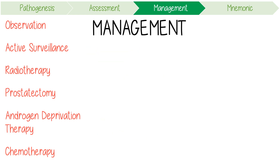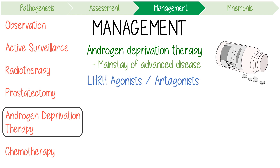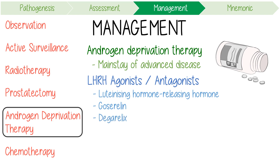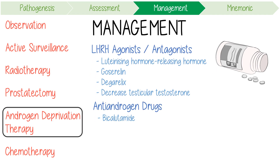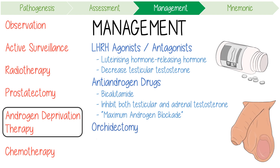Androgen deprivation therapy is the mainstay of treatment of advanced disease and can be achieved in three ways. First, LHRH agonists and antagonists — agonists such as goserelin and antagonists like degarelix both eventually decrease testicular testosterone secretion. Second, antiandrogen drugs such as bicalutamide, which block the binding of dihydrotestosterone and inhibit both testicular and adrenal testosterone, often used as maximum androgen blockade. Finally, removal of both testes by orchidectomy removes about 95% of testosterone synthesized, though surgical castration is now very rare with the advent of medical castration.